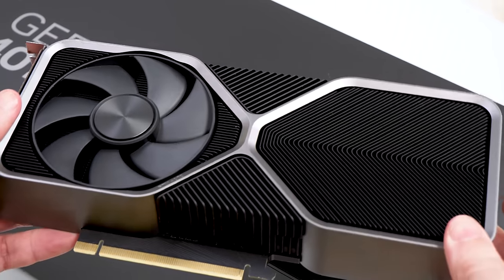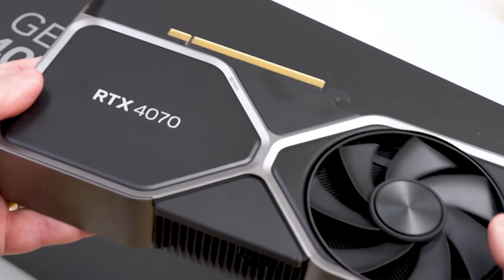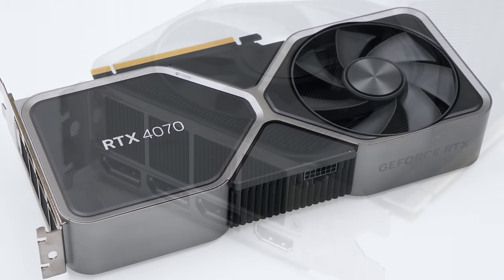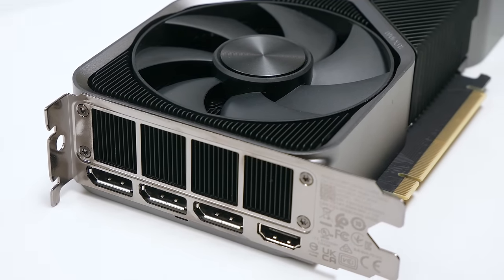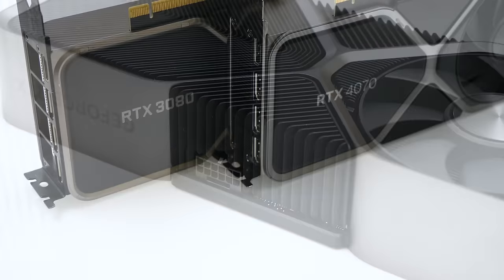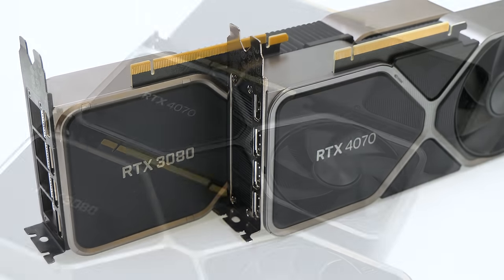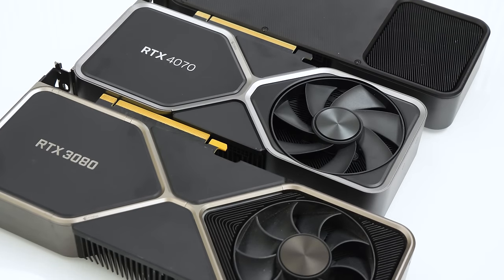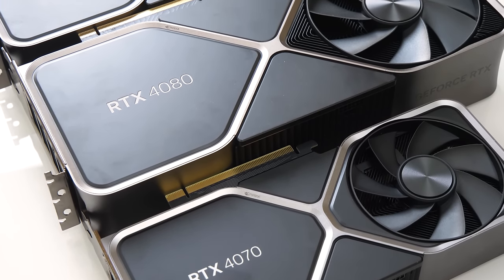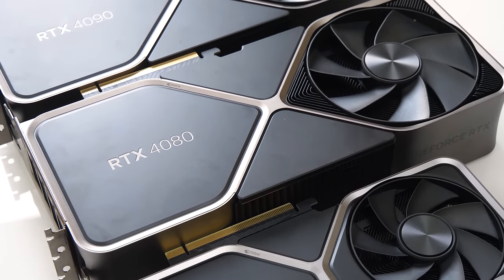Looking at the RTX 4070 Founders Edition itself as a physical item, we can breathe a sigh of relief after the size insanity of the third-party-only 4070 Ti. The form factor is highly reminiscent of the 3070 — relatively small, easy to fit into a range of cases and quite efficient too. We're looking at a TGP of just 200 watts, up against the 3080 that could hit 320 watts. Overall, I'm just happy to have a product that doesn't go nuts on excessive cooling or crazy lighting and isn't galactically large.